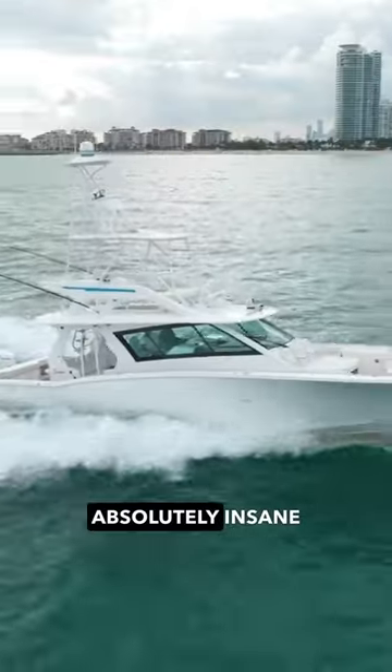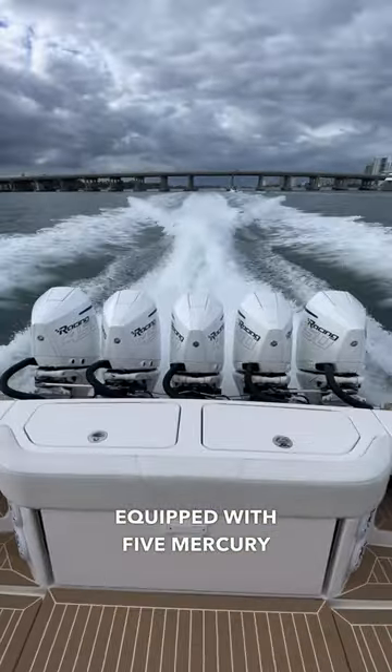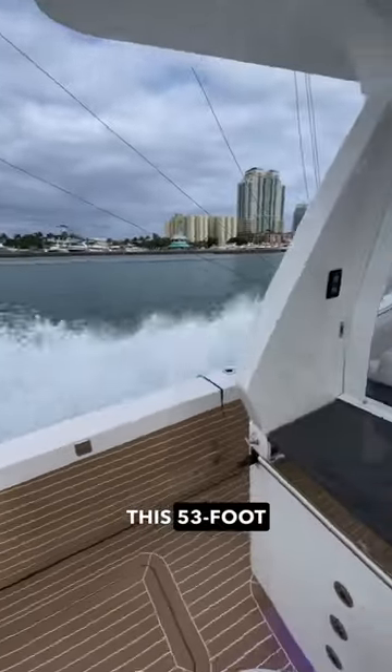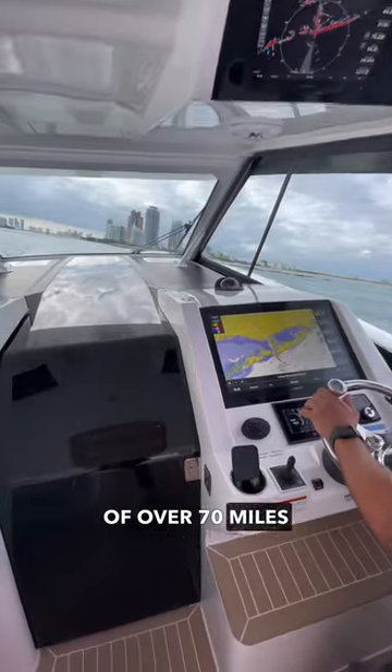Come take a tour of this absolutely insane Scout 530 LXF equipped with five Mercury 450R outboards. With 2,250 horsepower on tap, this 53-foot boat has no problems reaching a top speed of over 70 miles an hour.